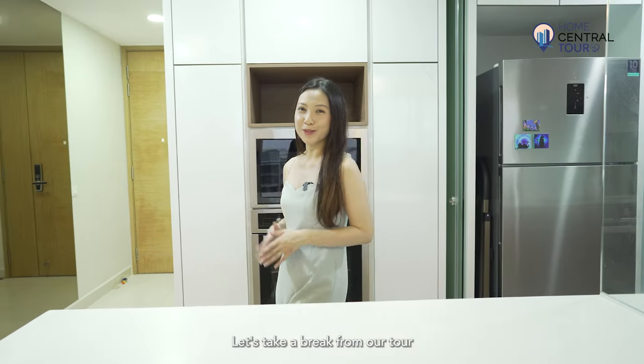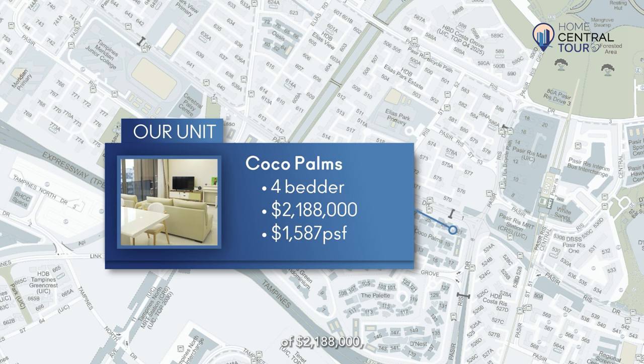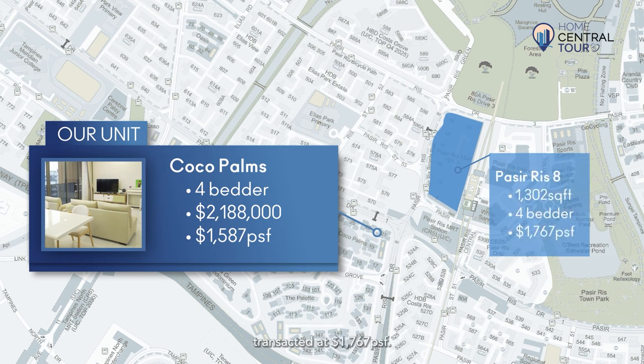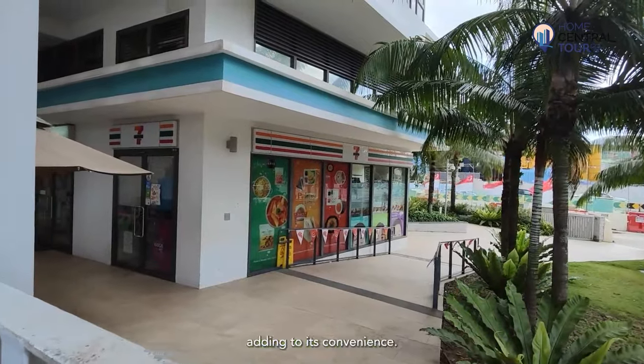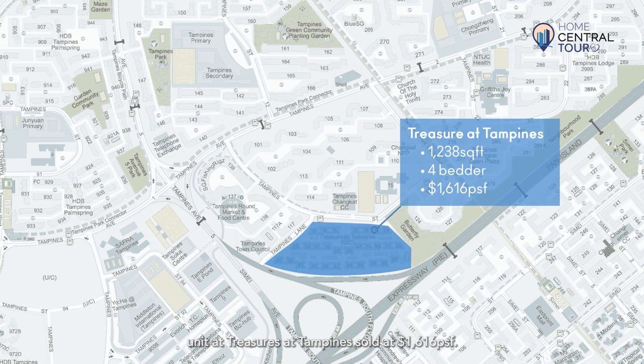Let's take a break from our tour to chat about the price analysis. Our unit is at an attractive price of $2,188,000, which translates to only $1,587 PSF. A 1,302 square feet 4-bedder unit at the upcoming Pasiris 8 transacted at $1,767 PSF. Compared to Pasiris 8, which is an integrated development, Coco Palms stands out with its beach resort vibes and luxurious facilities, and even has a 7-Eleven within the development, adding to its convenience. A 1,238 square feet 4-bedder unit at Treasures at Tampines sold at $1,616 PSF.